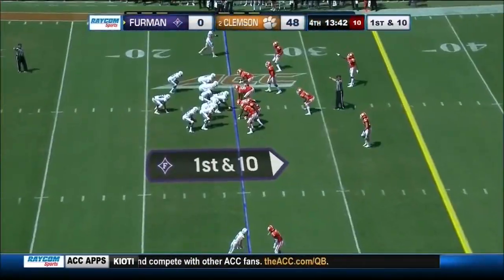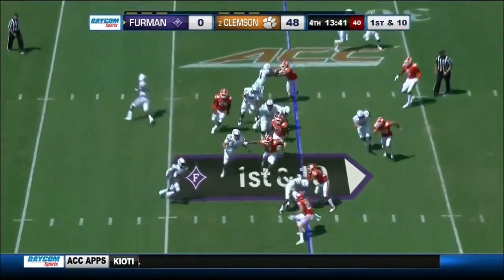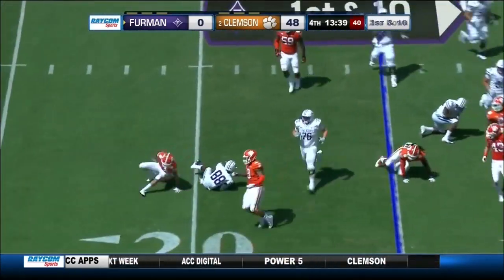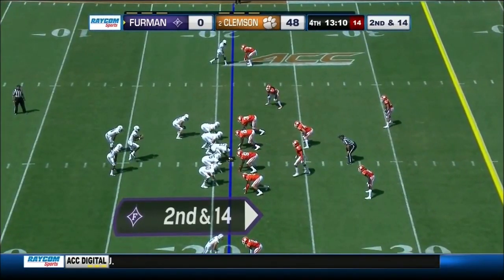Old eastern football rivalry — UMass and Boston College. They've always had defense at Boston College; I think this year they've got some offense to match it. Now they get an opportunity to play some safety.